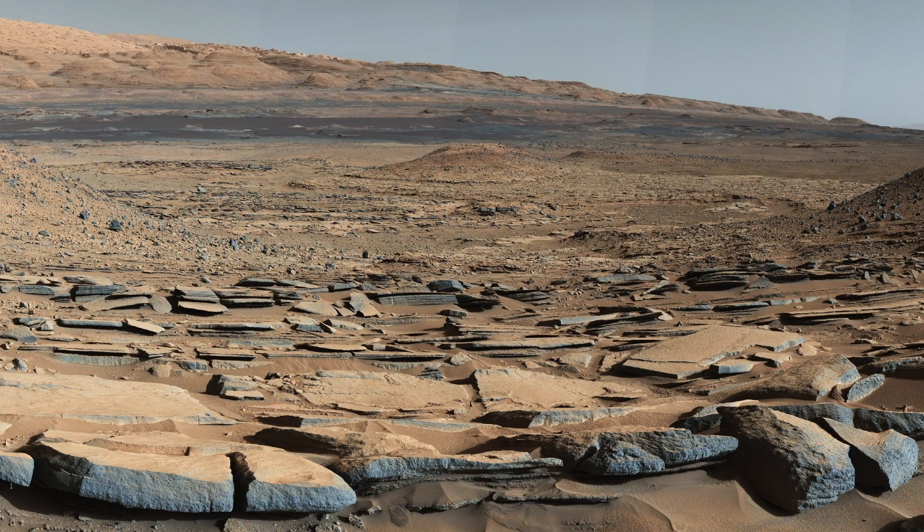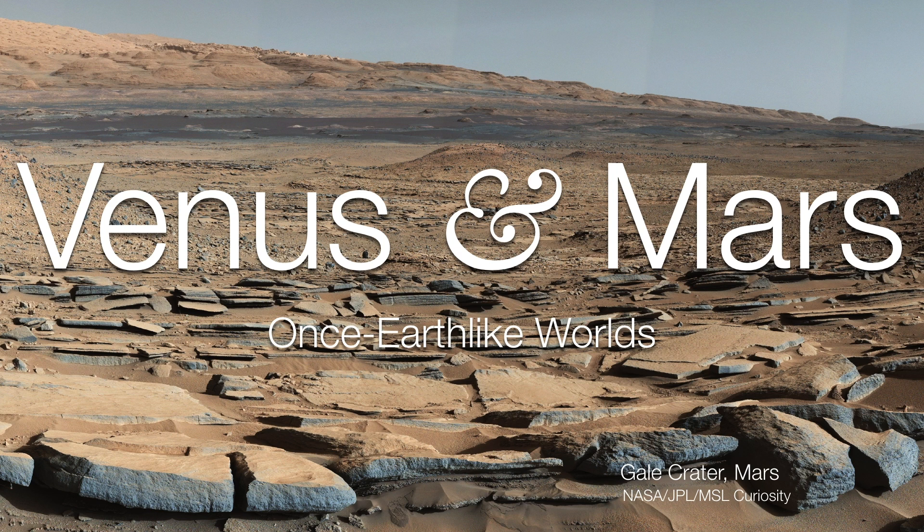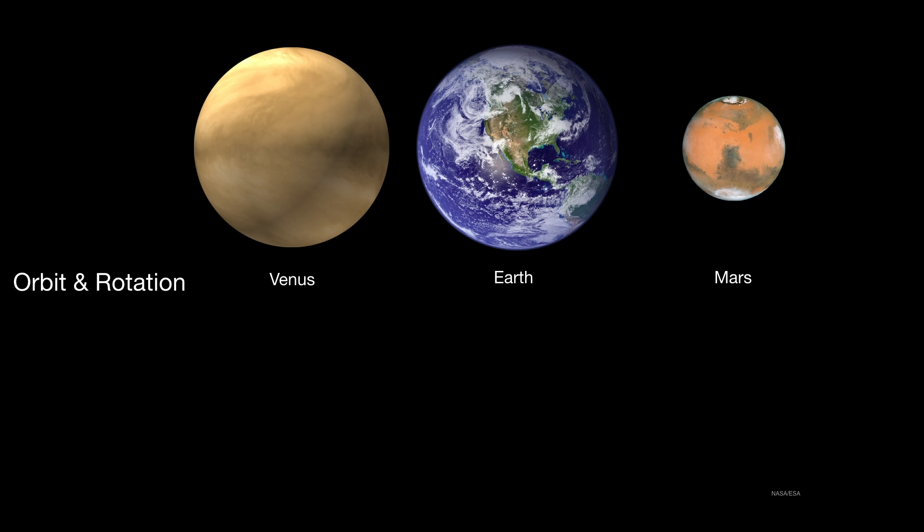At first glance, this may look like something out of the Mojave Desert in California. In fact, it's Mars — Gale Crater, to be exact. So today we're going to look at Venus and Mars and understand some of their general characteristics.